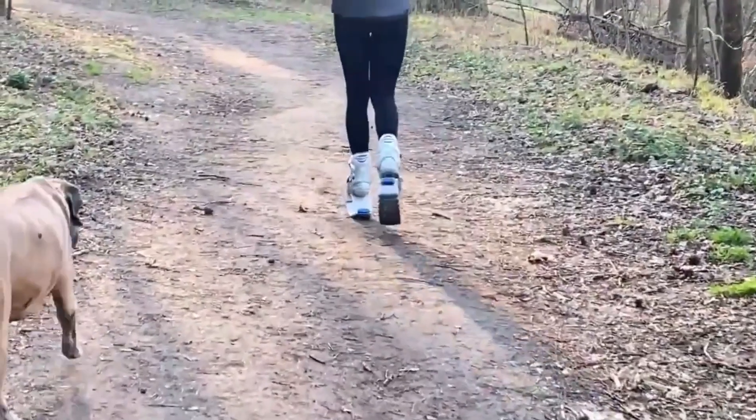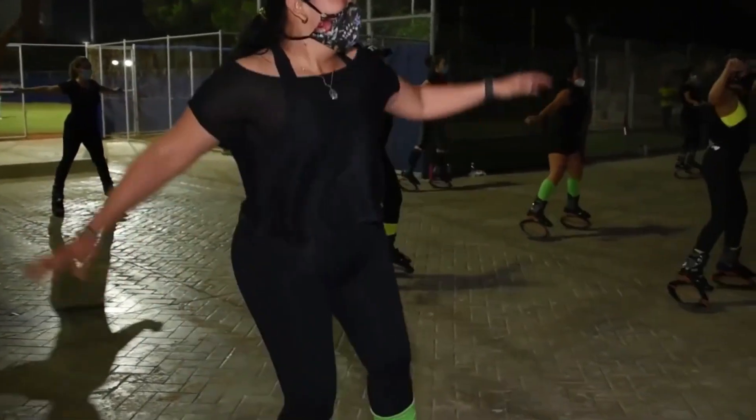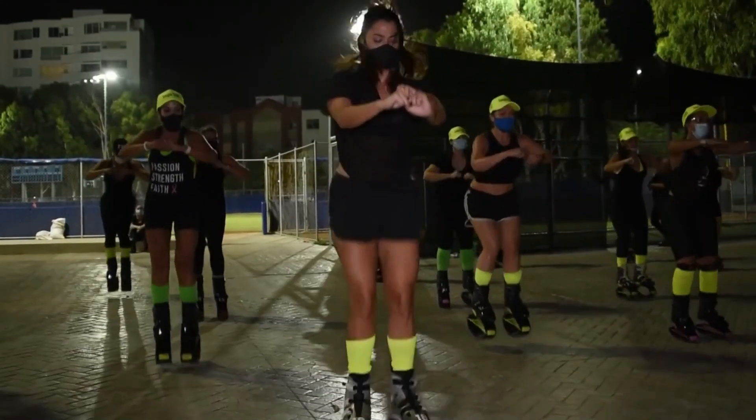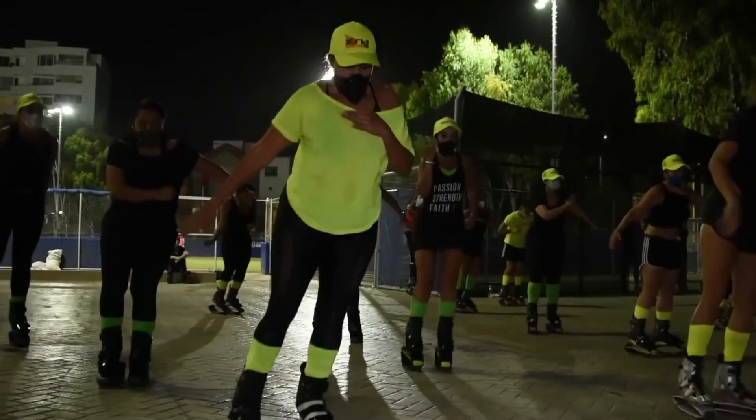Kangoo Jumps is a great way to burn calories, tone muscles, and strengthen the cardiovascular system. It can be done by people of all ages and fitness levels, and it can even be done in the comfort of your own home.